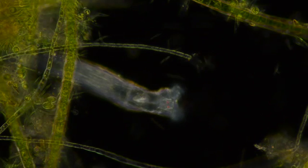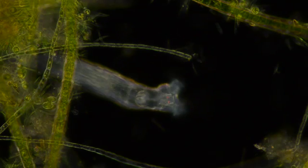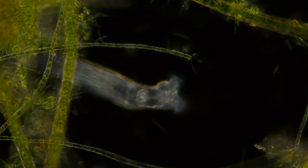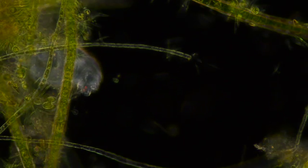See those red spots? They are light-sensing organs. There is no lens, so they can't form any image, but they can detect changes in light intensity and this can warn them of potential predators approaching.